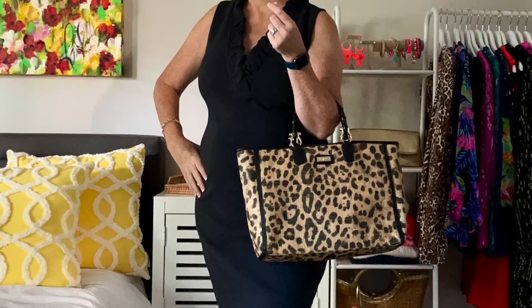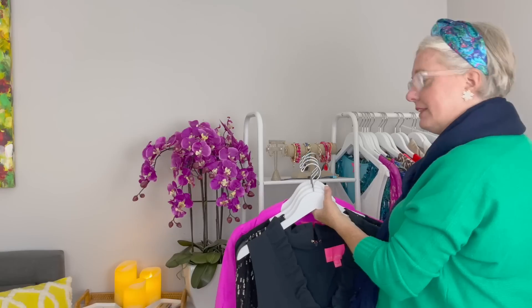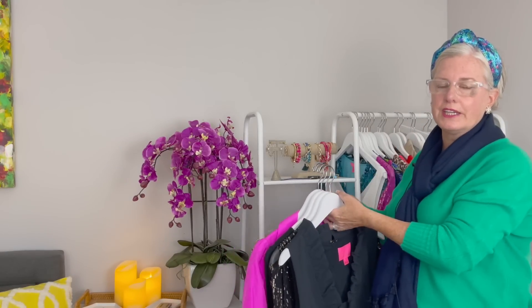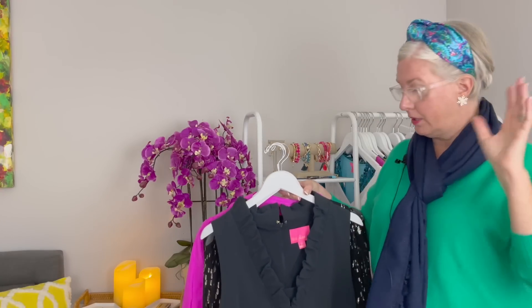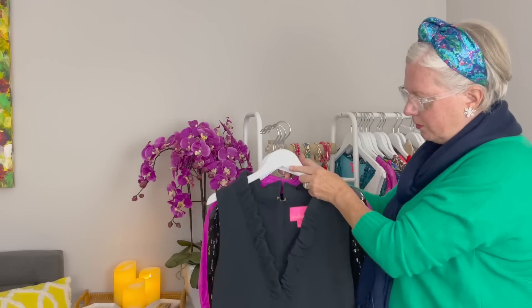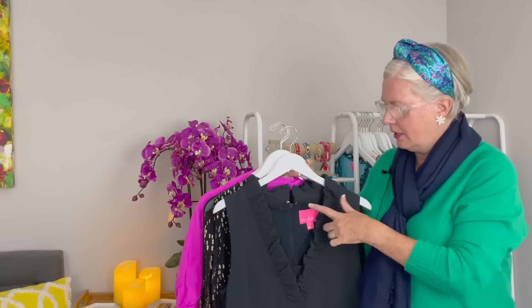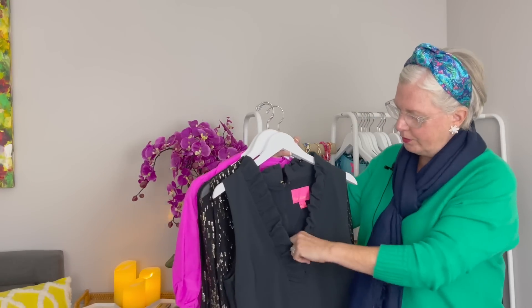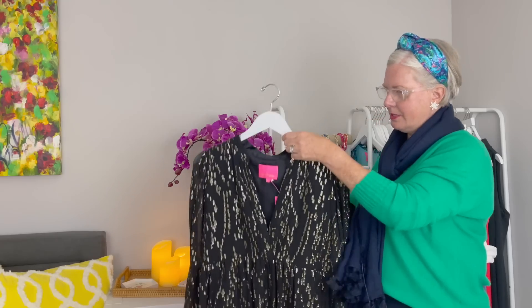You've probably seen this dress several times — this is my Tisbury shift. I have it in navy as well. You can layer cardigans or jackets over it, and I'll show you some wraps and other options too. It's a beautiful classic shift dress — if you're looking for a piece you want in your closet for the next 20 years and still be in style, this is it. It flatters your figure and has some stretch to it.